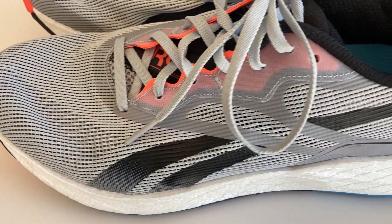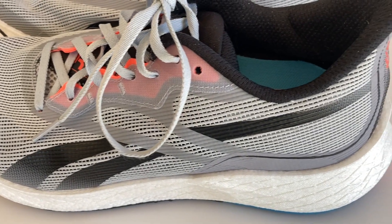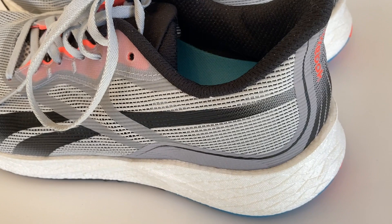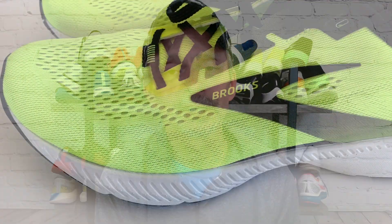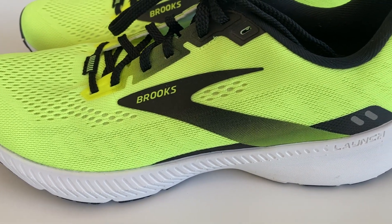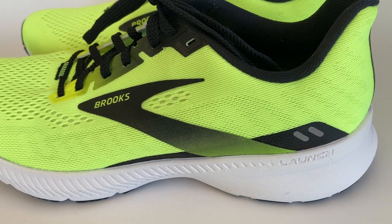In terms of plastic overlays, starting with the Reebok, you can see there really isn't much going on other than their Reebok logo. And as we make our way back around to the heel counter, you can see they have just a little bit of structure there. Moving over to the Brooks Launch 8, almost the same kind of deal — not a whole lot happening in terms of plastic overlays, a little bit with their Brooks logo along that midsection of the shoe, and about the same in terms of structure in the heel. So in terms of quality of build and features, the uppers are really similar. They are about the same in terms of breathability.